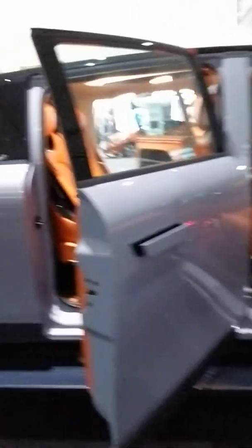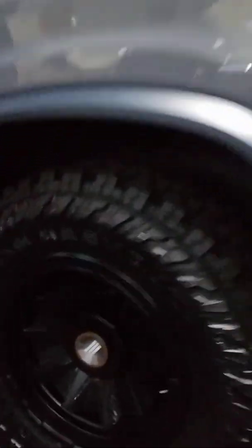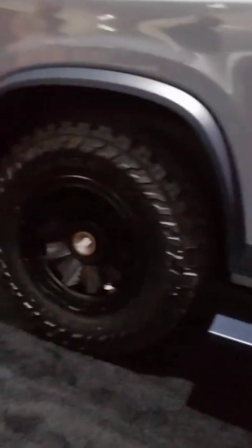First of all, I want to show you guys what the rims look like. It's a pretty decent size. I would give that probably a 9 out of 10. It's pretty nice.